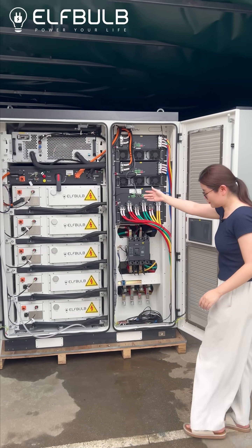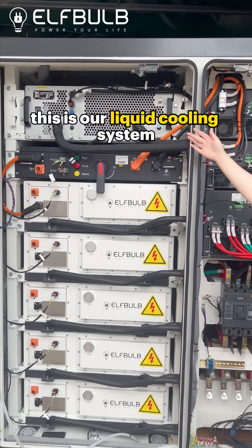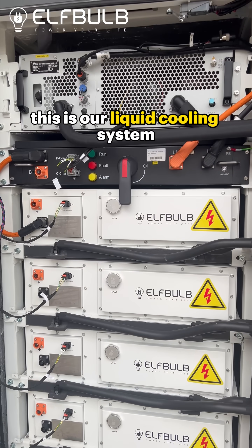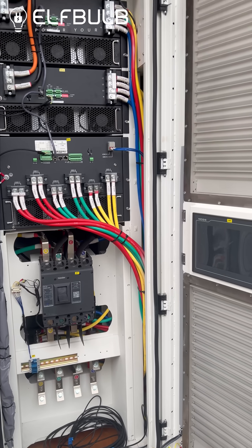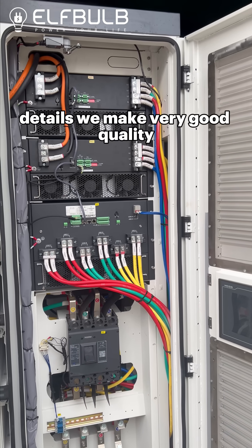Come and see the details. This is our liquid cooling system. You can see the details — we make very good quality.